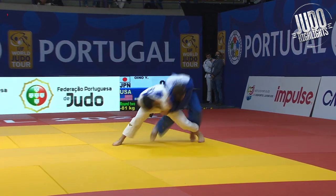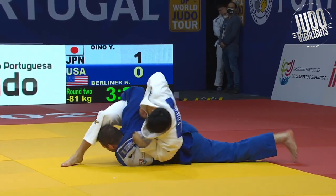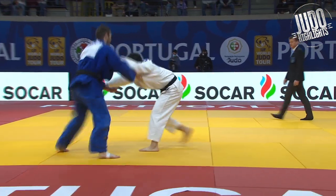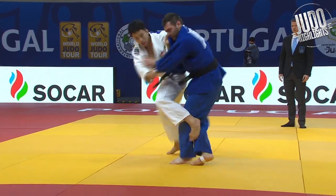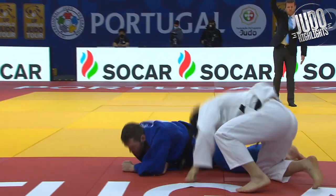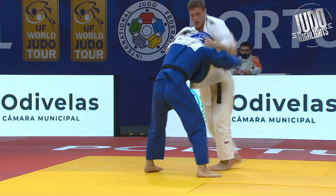He likes to use a lot of movement to set things up, a lot of Ashiwaza. He likes to flick the grips around a lot. And look at the combinations — Ouchi Kochi. Look what he's doing with the grips, sets up the Osoto. So for someone to move like this at 81, it is quite incredible.